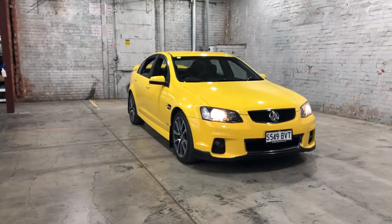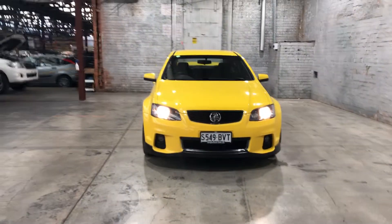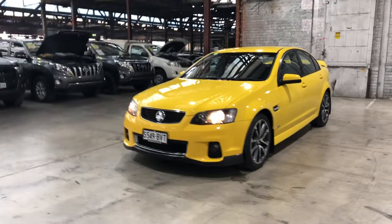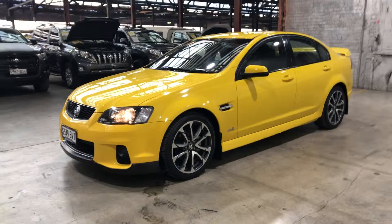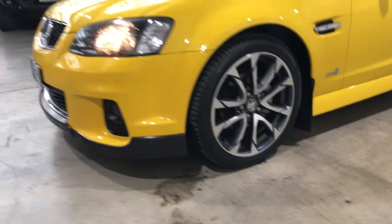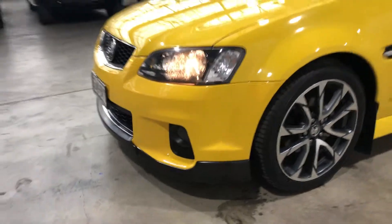Hey guys, welcome to Supercars Warehouse, and thank you very much for the inquiry. Here we have the 2012 Holden Commodore SV6 in beautiful hazard yellow. As you can see, the previous owner has done some slight cosmetic modifications, which includes 19-inch SSV wheels and a front bumper lip extension.